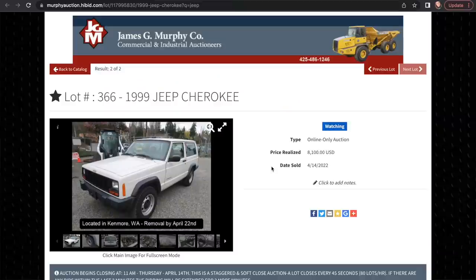I do understand that Jeeps are pretty popular in certain circles and in demand. The price — it went for $8,100. We didn't actually bid on it. We did watch it pretty closely, but I do think that the price was pretty fair compared to how expensive used Jeeps are right now. I watched it close and I was a little bummed out, but I don't need it. I did want it though.